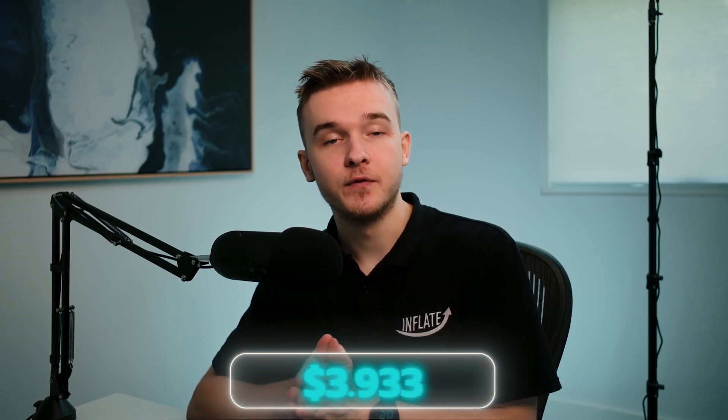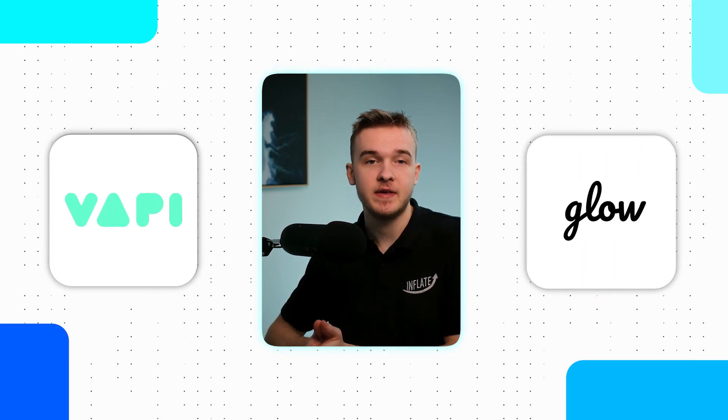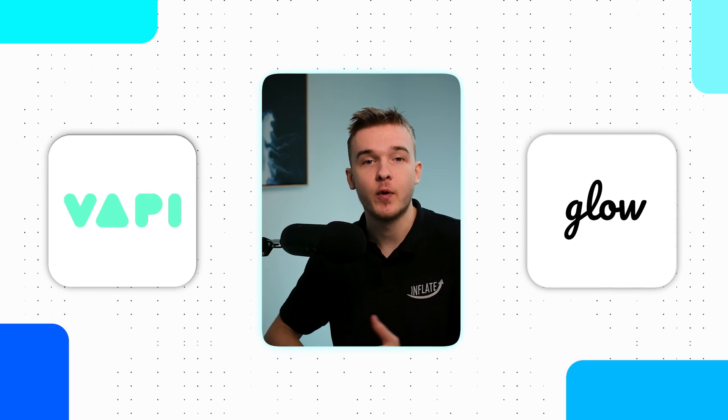We've sold these phone callers from $4,000 up to $12,500 at our agency. To do this I'll use a platform called Vappy.ai to develop the AI voice callers and VoiceGlow to connect to Vappy and manage all of our agents with a white label dashboard.